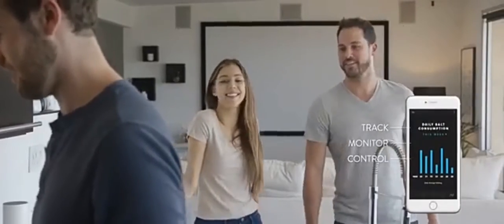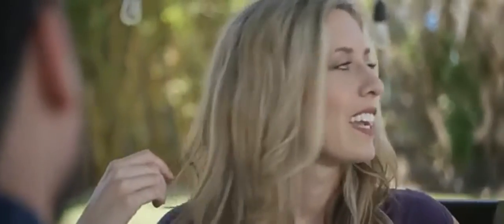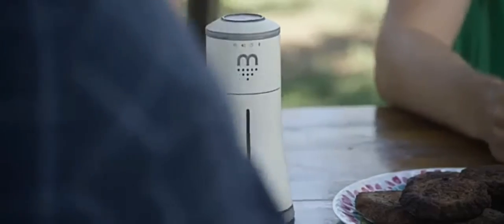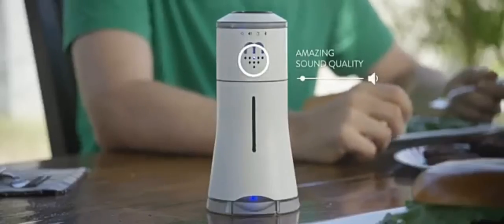You can also track and monitor your sodium with the Smolt app. Smolt's easily portable design makes it an on-the-go centerpiece no matter where you dine. Pair your phone with Smolt to stream your favorite music and let the entertainment begin.